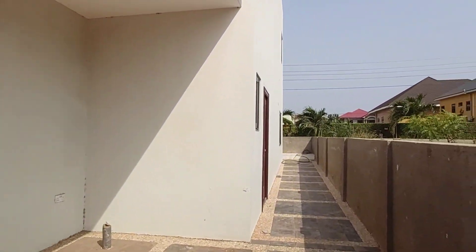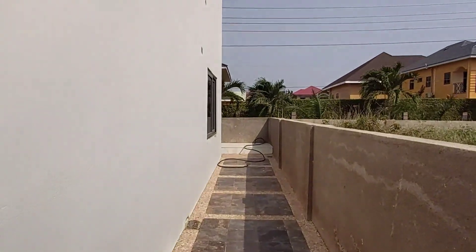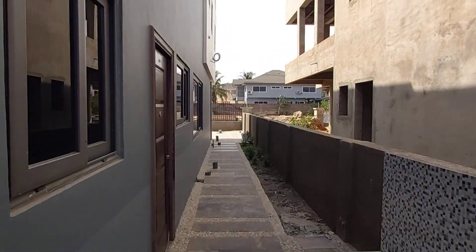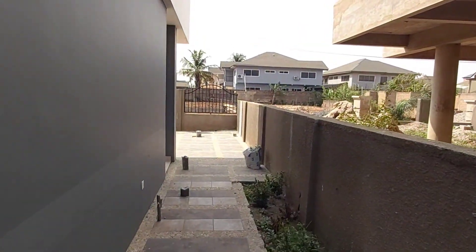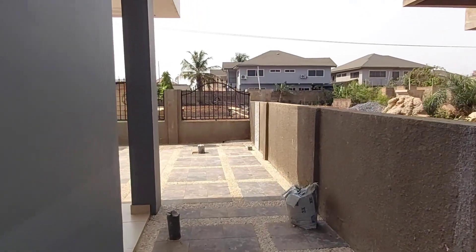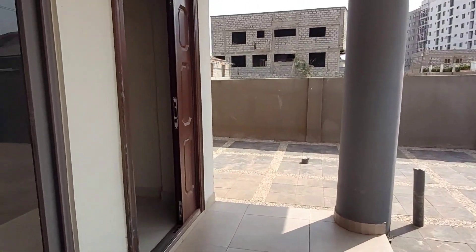Let's go around the property before we get inside. It is in a very friendly neighborhood. Three units are available — one is about 95% complete and the rest are at various stages of development.